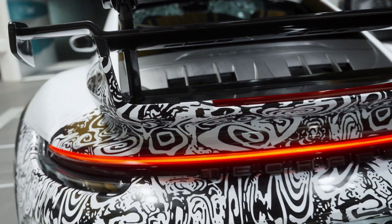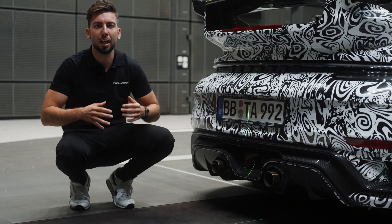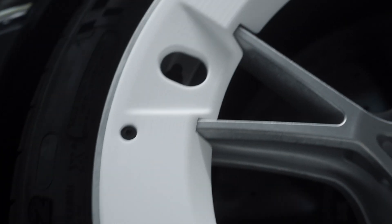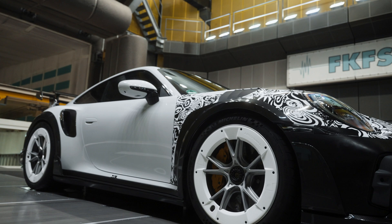On the lower part of the rear end we have the carbon fiber diffuser, which gives a lot of GT and racing vibes. The last highlight of the aero kit are the aero rings on the wheels — they are very innovative and it's very hard to get them street legal, but we actually made it.